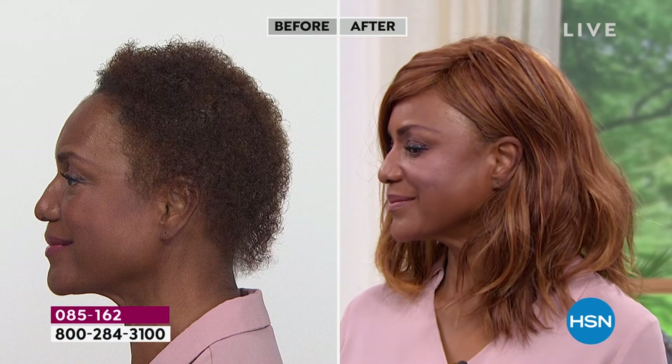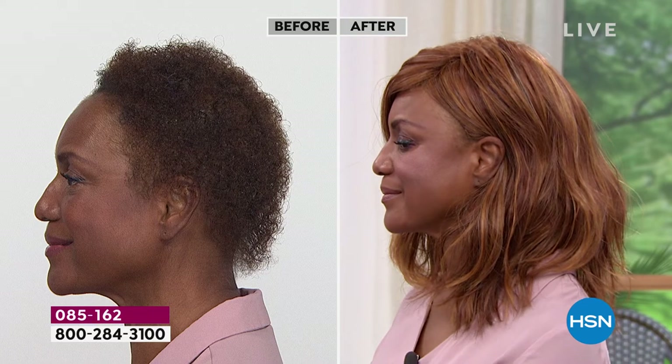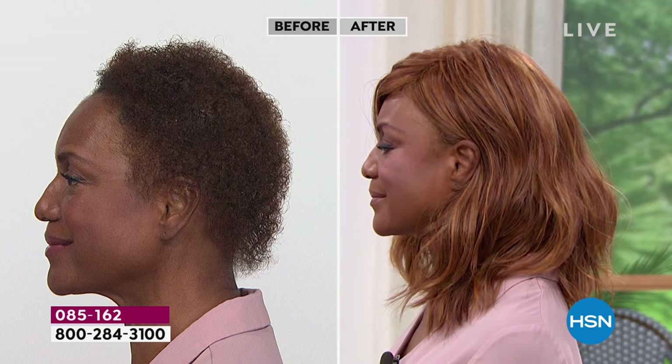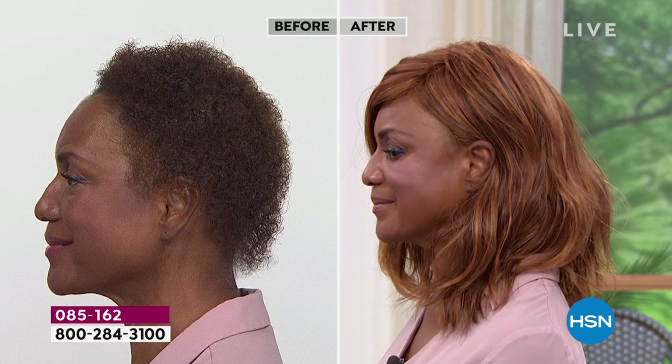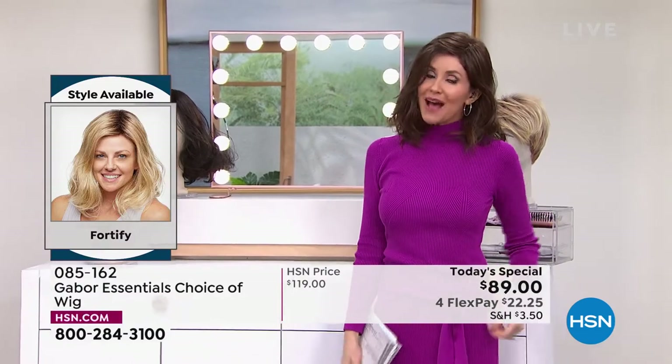Let's talk about the fact that you can tuck it behind the ear. That's what makes Gabor Gabor — 52 years of being the number one worldwide largest wig manufacturer. If you could tuck it behind the ear and not know it's a wig or see the construction, that shows you you're getting quality. This one is long enough that you could pull it back, put it in a ponytail or a little updo.